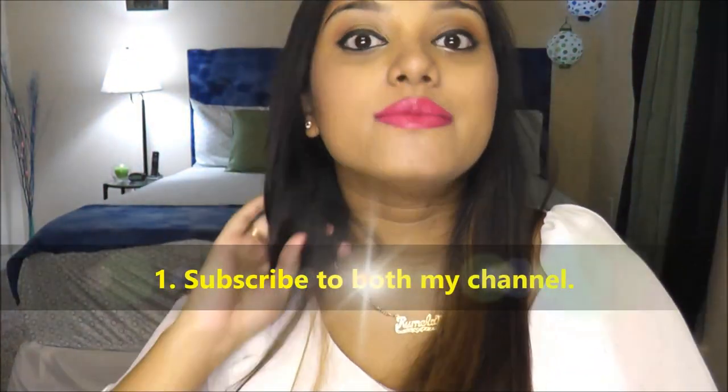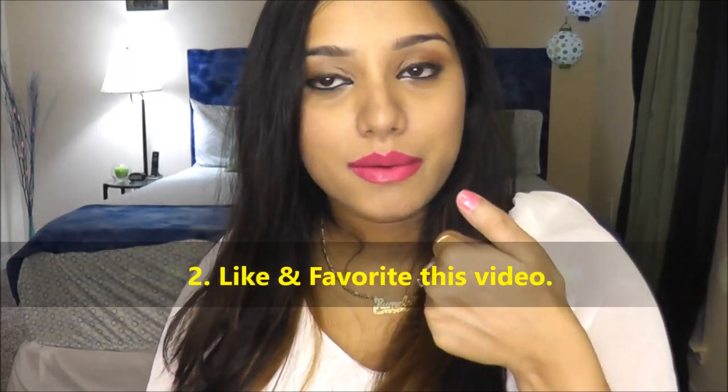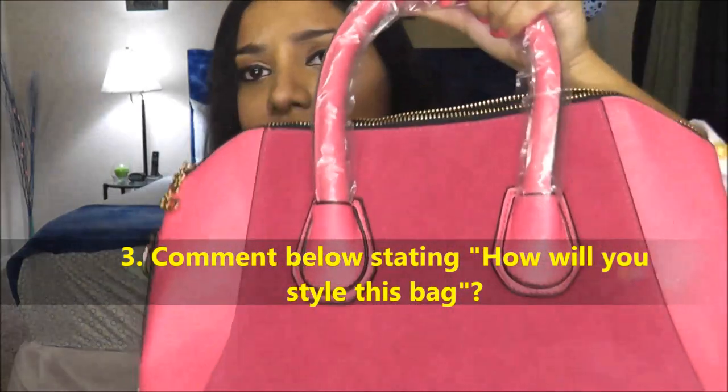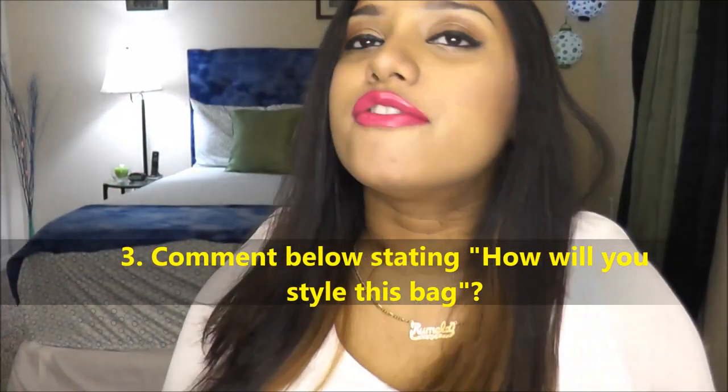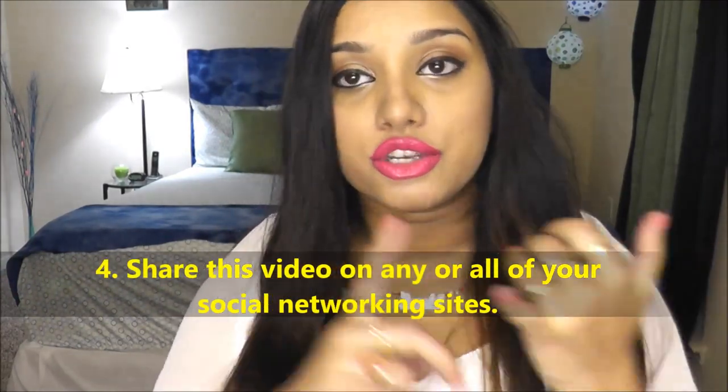If you want to win this bag, first you have to be a subscriber to both my channels — this channel and my vlog channel — both are linked in the description box. Second, you have to like and favorite this video. Third, leave a comment below stating how you would style this bag — what color outfit or type of outfit you'd wear with it, whether formals or casuals.